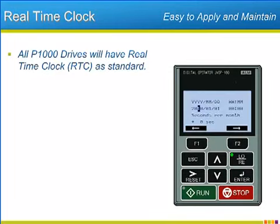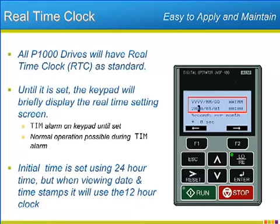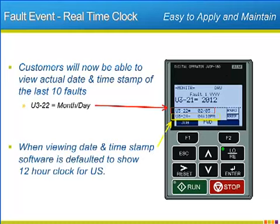An exciting addition to the P1000 is the real-time clock featured as part of the keypad. The proper time and date will have to be set, but the benefits will be great. Until the clock is set, a time alarm state will exist, though normal operation of the drive is possible during the alarm state. The initial time setting will use the military-style 24-hour clock, but when displaying timestamps, the more typical 12-hour clock will be used instead. When the P1000 records a drive fault, the real-time clock will date and timestamp the occurrence. Dates will use the North American standard of month first and day second. Programming will be done with a 24-hour clock, but all items that display timestamps will use the 12-hour clock with the AM and PM signifier.